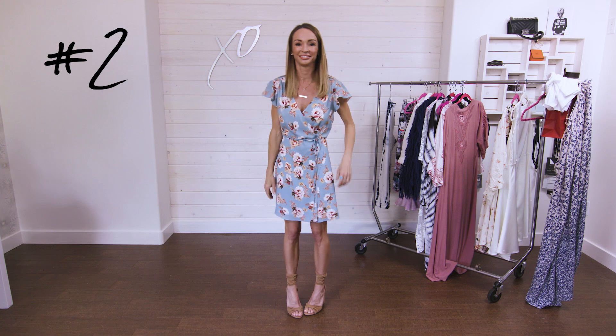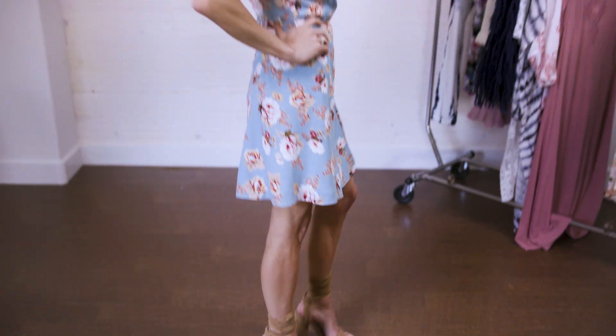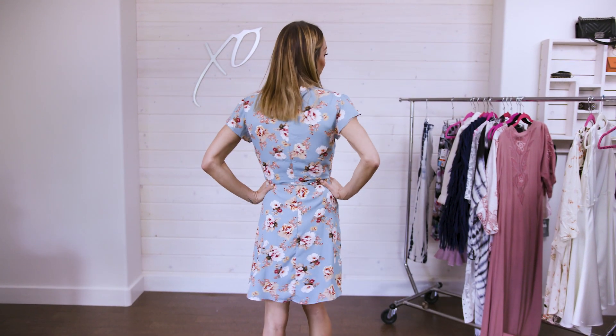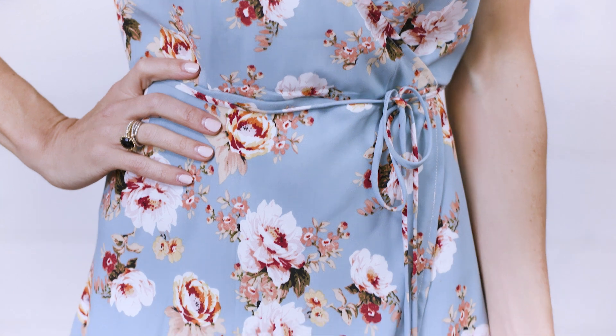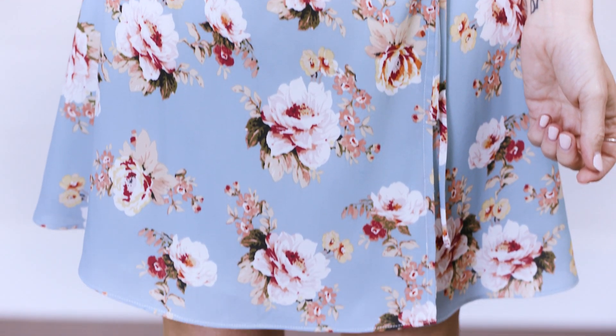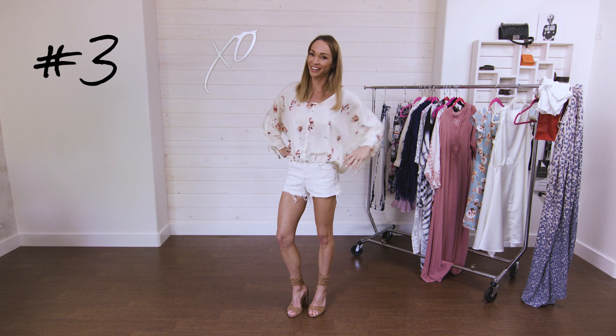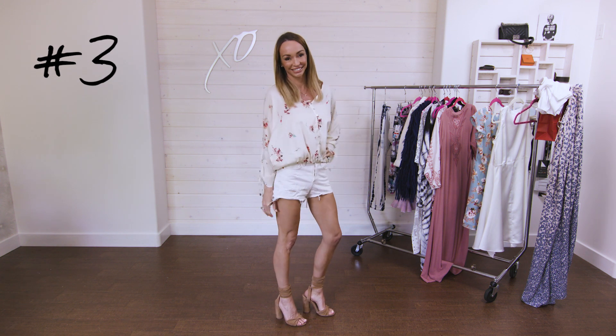This is a really cute dress. You can throw it on with a pair of Converse — here I have it styled with tall chunky heels so it's a bit more dressed up. It's a very easy dress to wear anywhere: a baseball game, the patio, running errands, or just around your house.